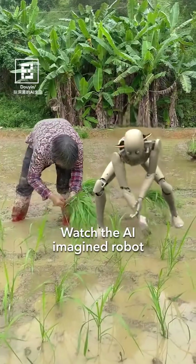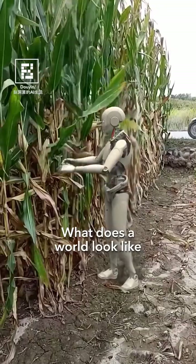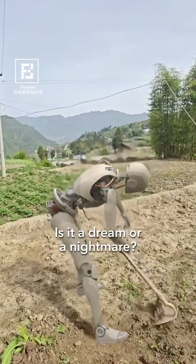Watch the AI-imagined robot showing off its skills beside this guy. What does a world look like where robots replace traditional farmers? Is it a dream or a nightmare?